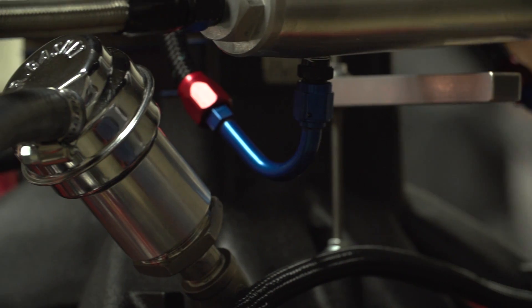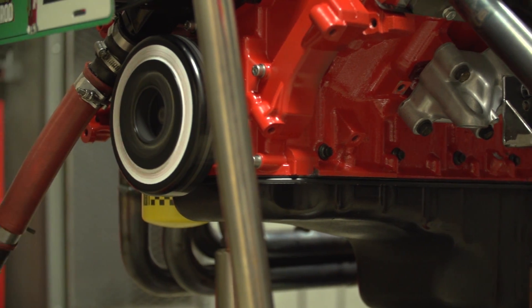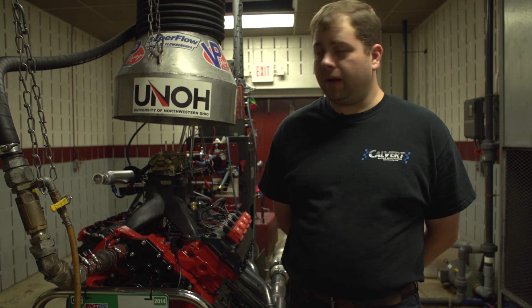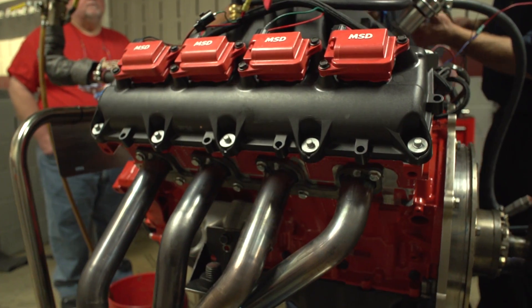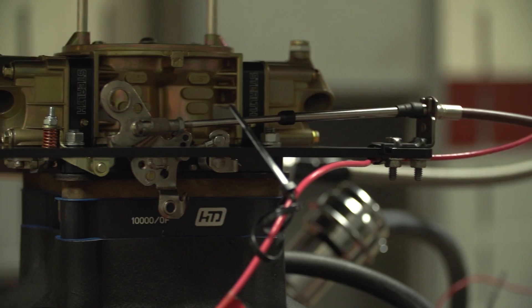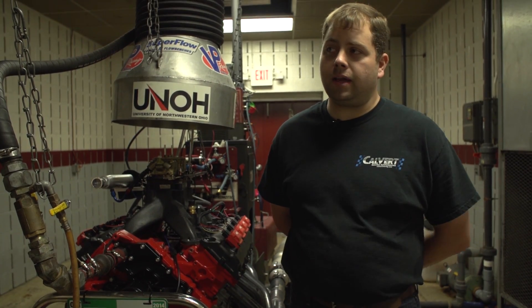The block is a pickup truck 5.7 Hemi block out of a 2006 Dodge Ram. The heads are from a 2009 variable valve timing Dodge Ram pickup truck, and the intake manifold is a Kent Ritter designed piece that he makes.